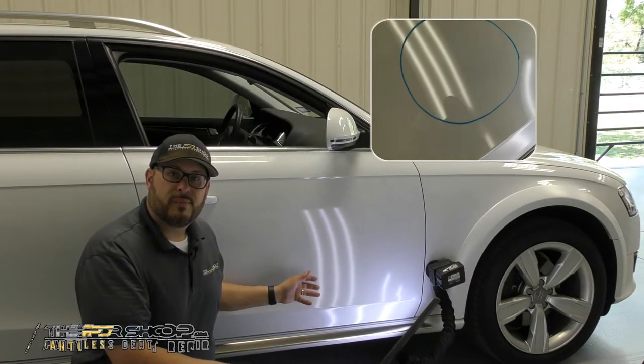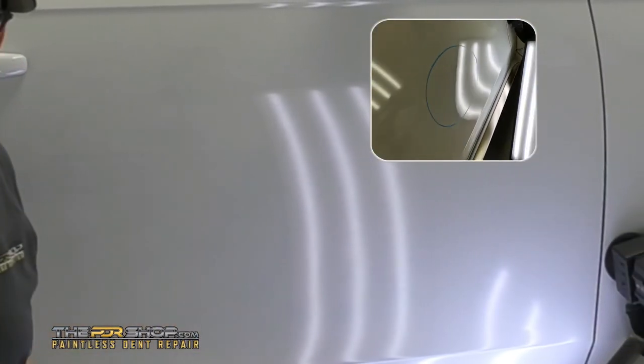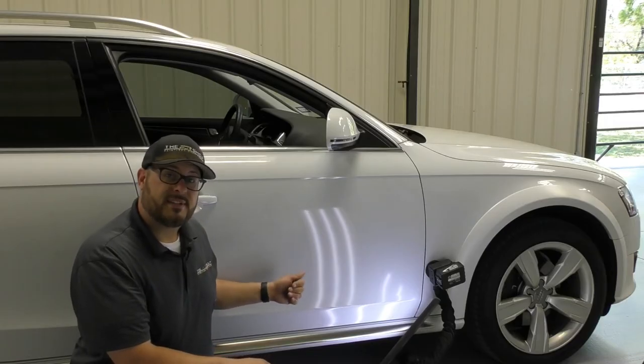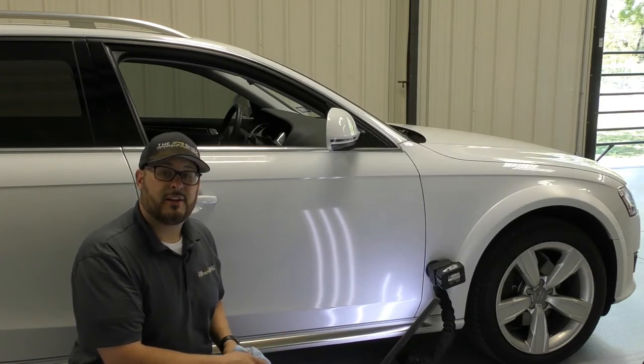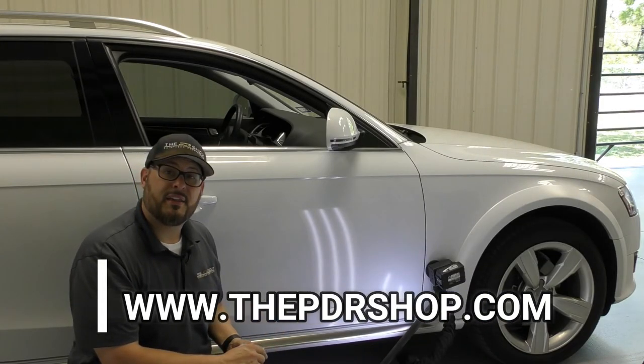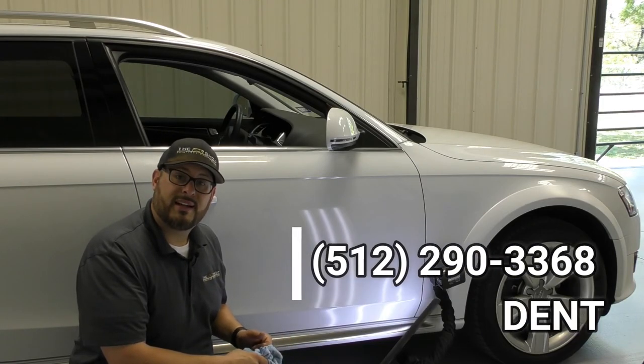Thanks for watching the repair on this 2016 Audi Quattro — it came out fantastic. I think the customer is going to be very happy. If you have any damage like this, we service Austin, Buda, and Kyle with mobile paintless dent repair. Look us up online at www.thepdrshop.com or give us a call at 512-290-DENT.